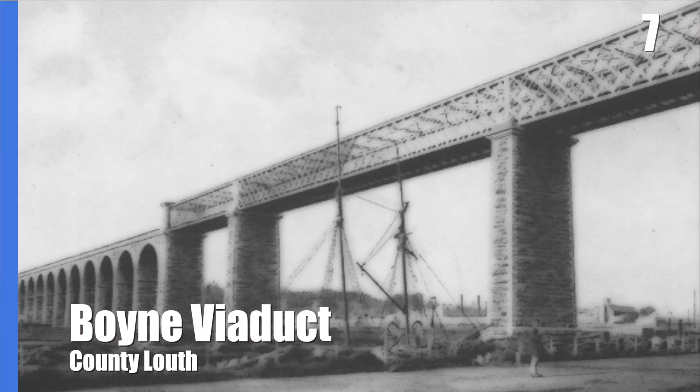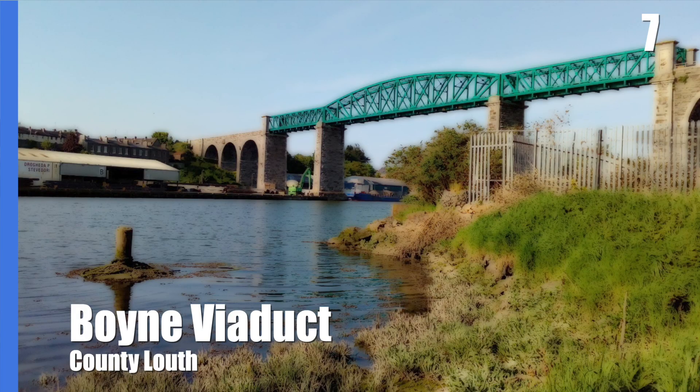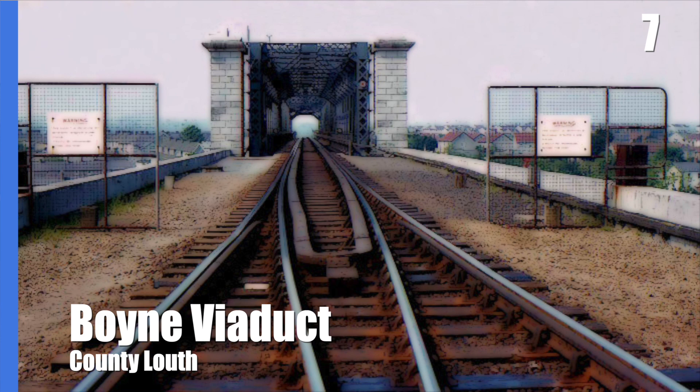Construction began in 1853 and was completed in 1855, and at 155 metres it was the longest bridge of its kind in the world. In the 1930s, the cast iron lattice was replaced by steel and the railway was converted to a single track.